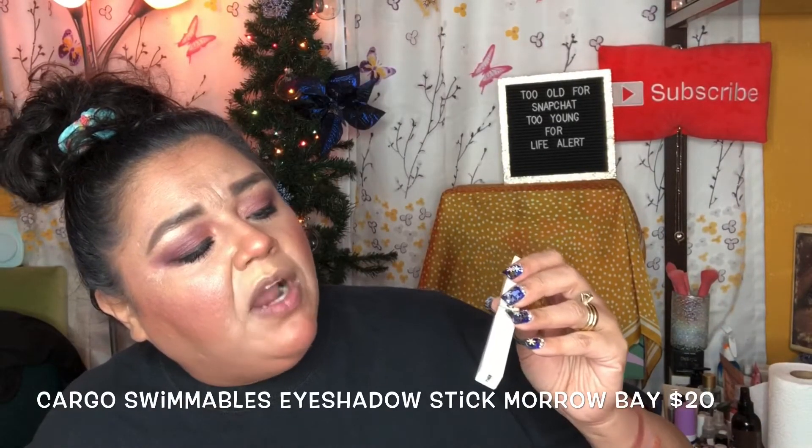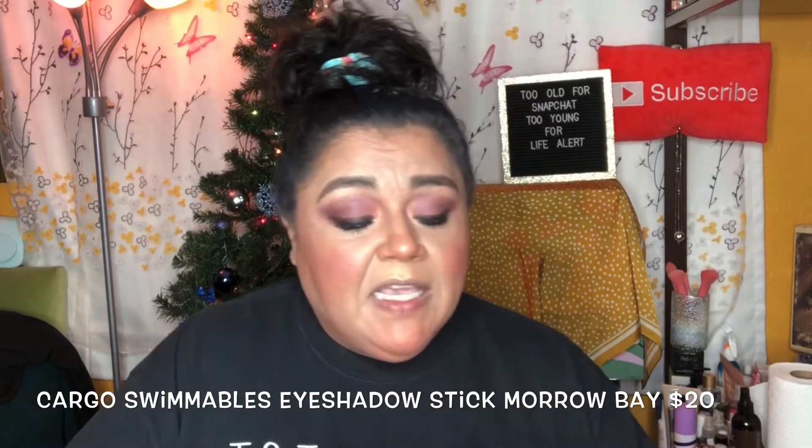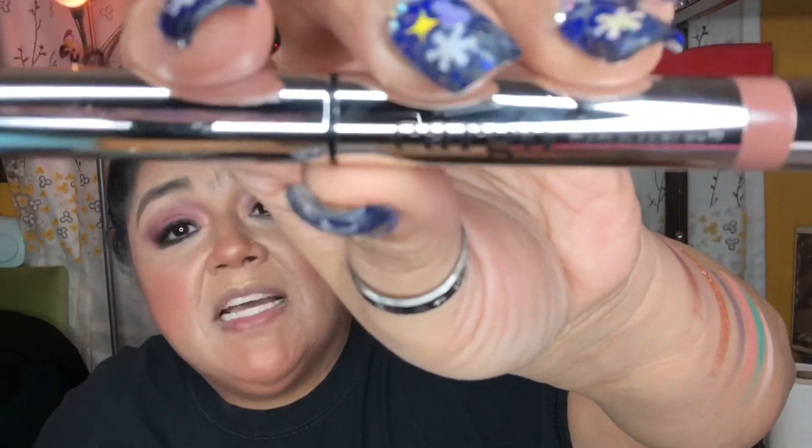We also received a Cargo Cosmetics Swimmables Long Wear Eyeshadow Stick. Cargo Cosmetics is one of my favorite lines because I do a lot of swimming in the summertime and a lot of physical education with kids — I'm always a sweaty mess in those classes. I like Cargo because it's all waterproof. The packaging says Cargo Swimmables Cosmetics, and I already have their lipsticks, blush, and bronzers — but I didn't have an eyeshadow stick.